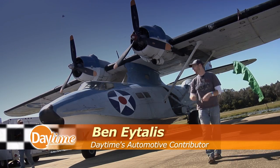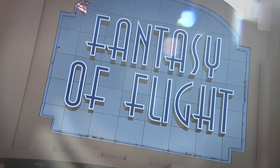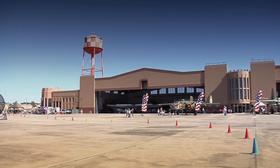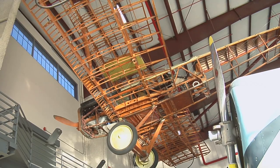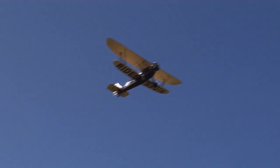We're at Fantasy of Flight's Roar and Soar, where you can find the best of the wind and of the road. Fantasy of Flight is a one-of-a-kind aircraft theme park and restoration shop where vintage flying machines aren't just preserved for static displays — they are renovated and made airworthy again.